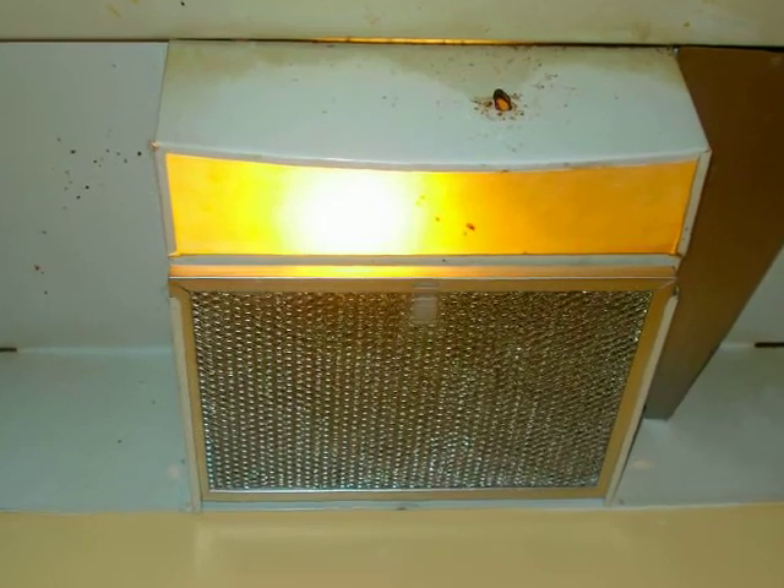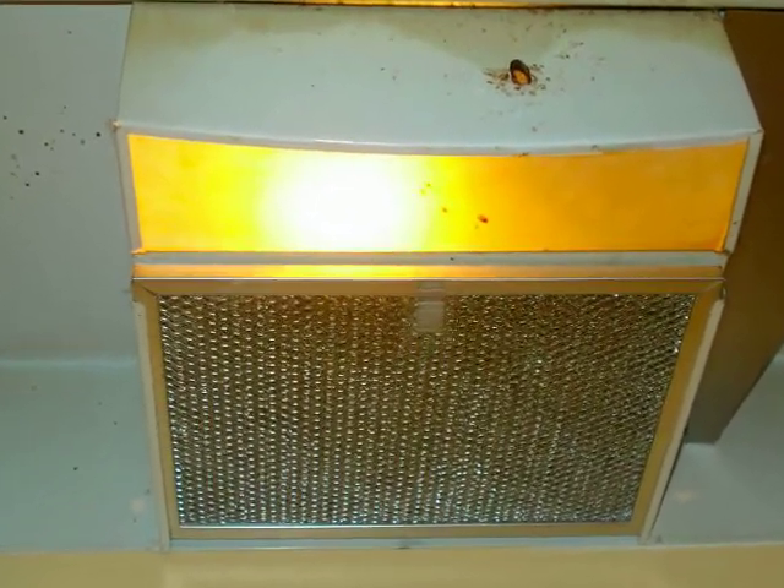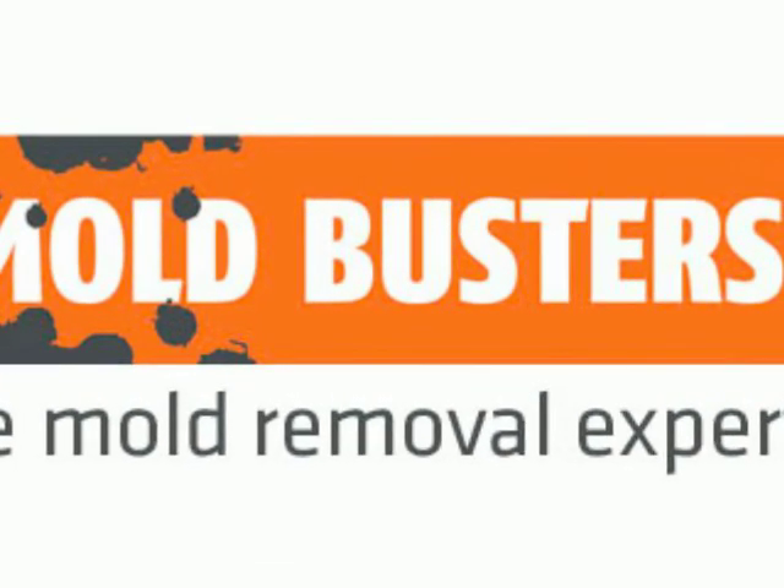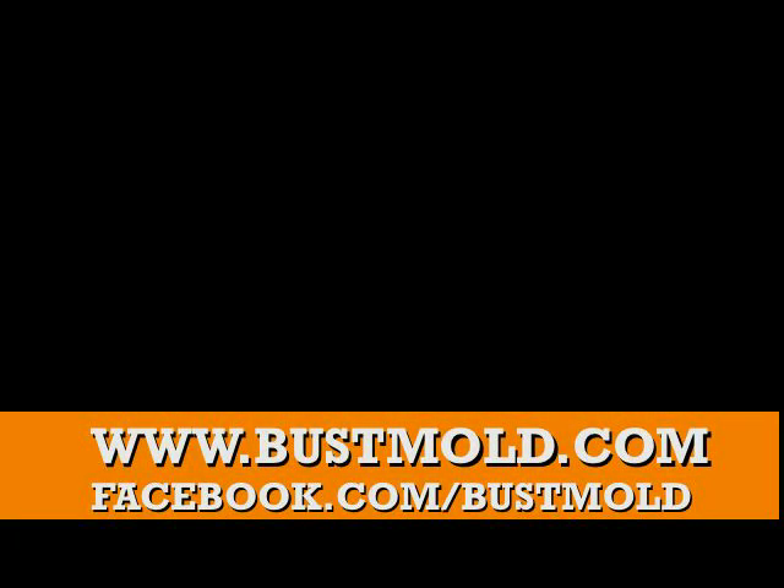Your fans act like dirt magnets due to their static electricity, and this can prohibit air flow and add to the growth of mold. For more information on how to eradicate mold from your home, please visit BustMold.com, and make sure you like us on Facebook at Facebook.com/BustMold.